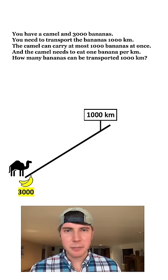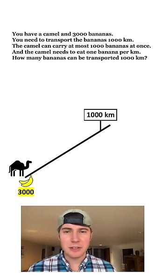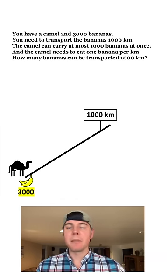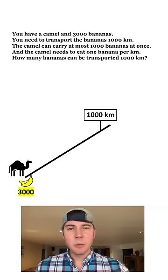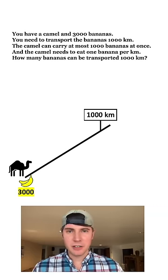Hey guys, have you heard of the camel and the 3,000 banana riddle? It goes a little something like this. You have a camel and 3,000 bananas. You need to transport the bananas 1,000 kilometers. The camel can carry at most 1,000 bananas at once, and the camel needs to eat one banana per kilometer. How many bananas can you transport the whole 1,000 kilometers?